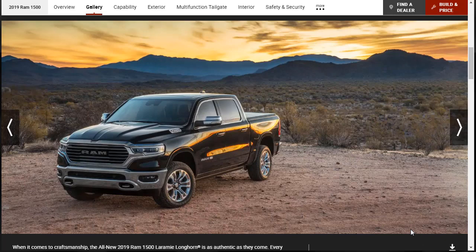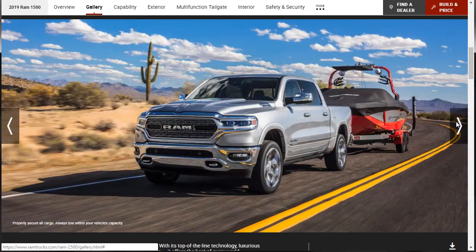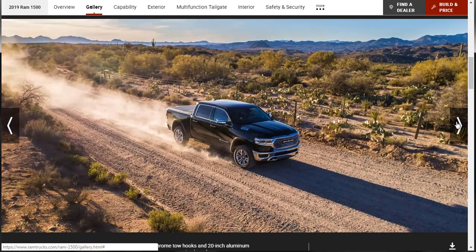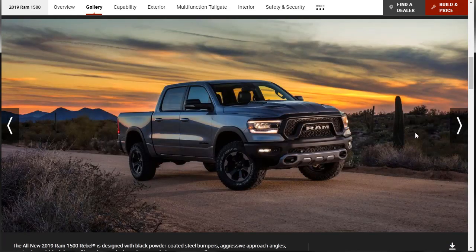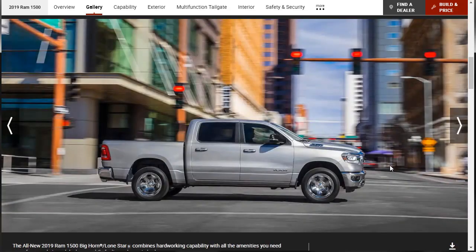Let's jump right into the gallery and see the new design. The 2019 Ram 1500 — all new design. The lines look different; it's probably going to need to grow on me a little bit. Here's a Rebel model being shown. We're really just kind of looking through the photos because we're going to go through the capabilities and learn about the features of the 2019 Ram 1500.